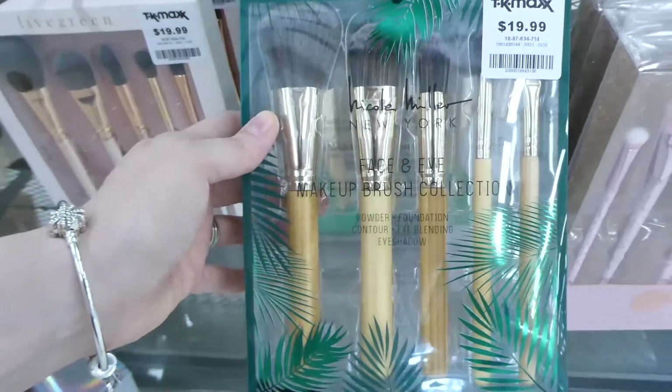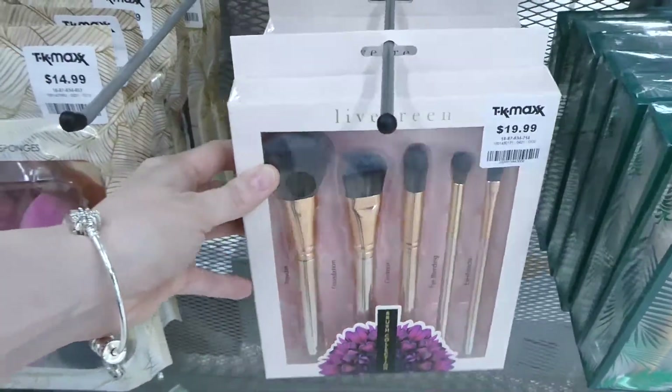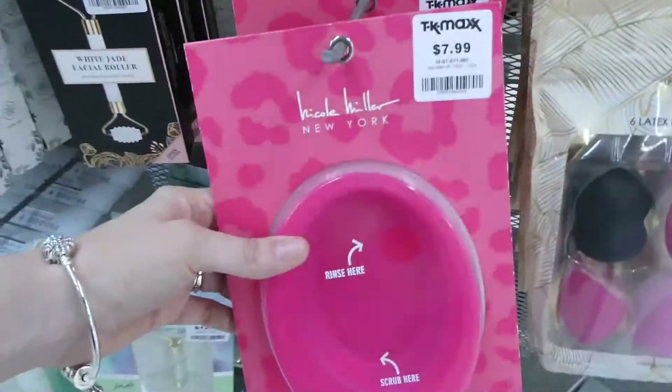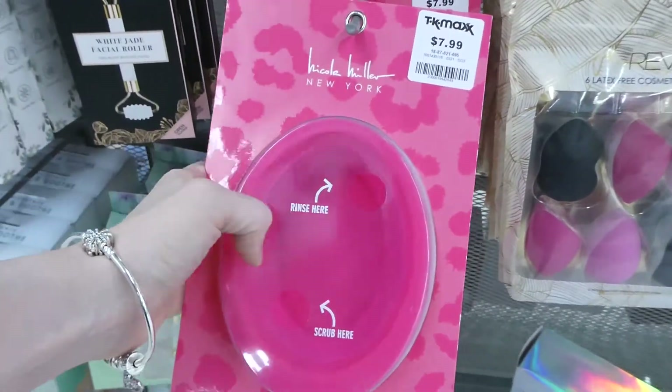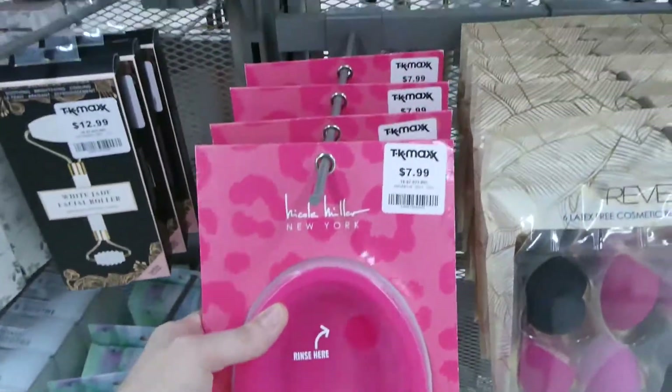This is a face brush set and that's fifteen. Got another face brush set for twenty. Got a few sets here — this one's twenty. And then you get six sponges for fifteen. And another brush cleaner — this one's kind of nice, it's in a bowl so you don't have to put it in your sink. And that's for seven.